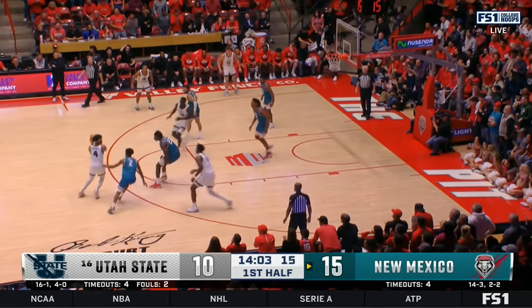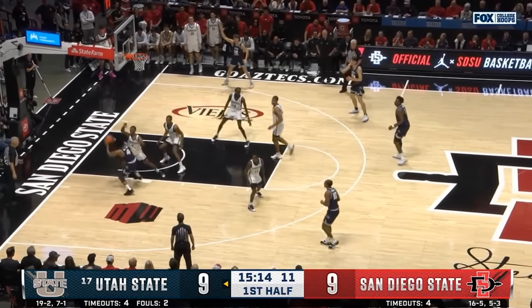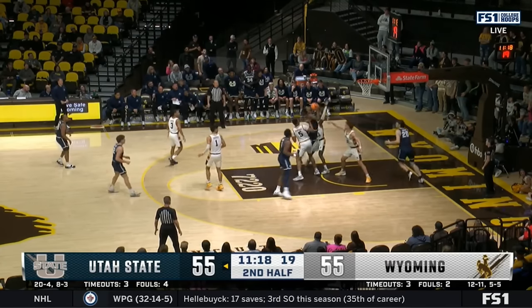Purdue takes on Utah State in the 1-8 matchup in the Midwest region. Let's take a look at some of the film on what will stand out within this game. I'm going to go through five key concepts that I think are really going to make or break this game for both sides.